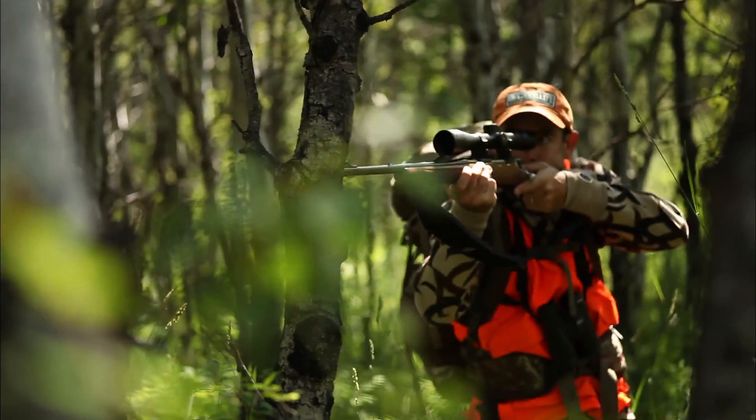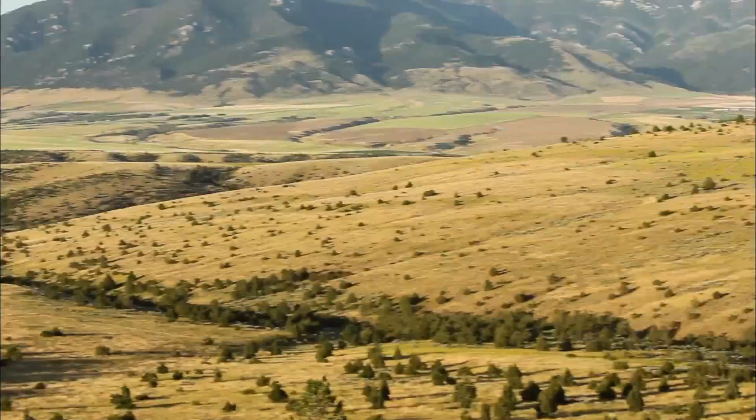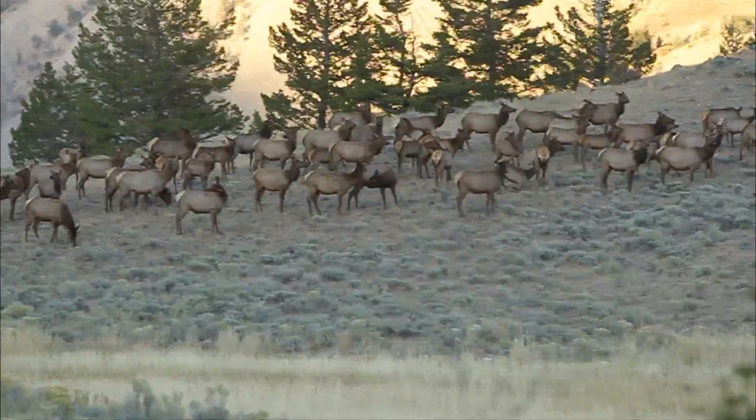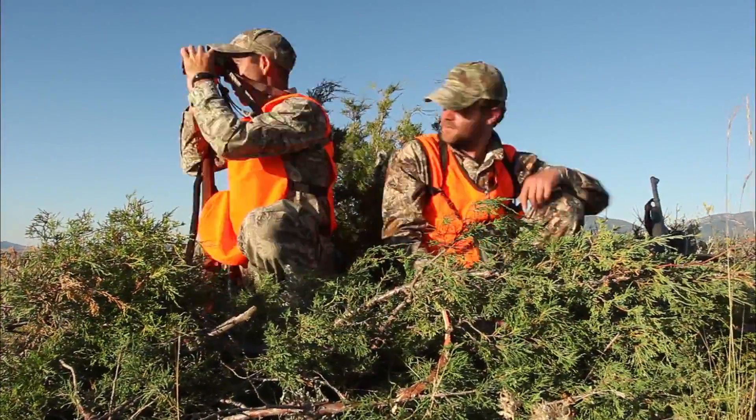We're used to thinking about elk as creatures of the high country and dark timber, but some of the best hunting in America is in the lower foothills and broken country. This is the perfect scenario for ground blinds, especially during rifle seasons when elk are moving long distances.